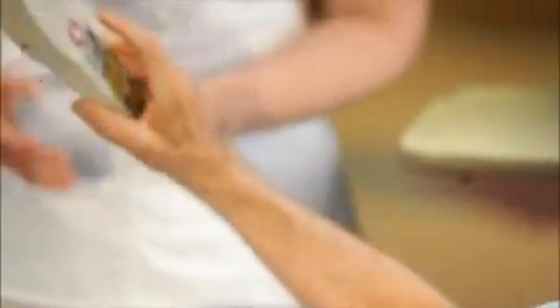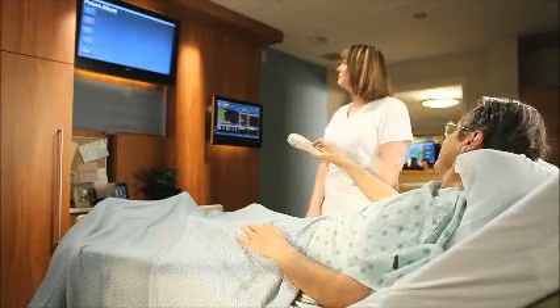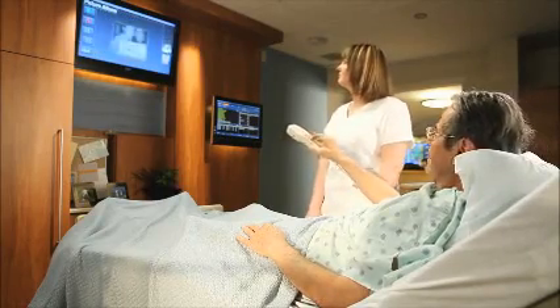He shows Nurse Judy an email from his granddaughter Nikki. She responds warmly, saying the granddaughter is beautiful and joking she must have taken after his wife's side of the family.